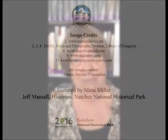My name is Mimi Miller. I'm Executive Director of the Historic Natchez Foundation. Hope springs eternal, and I still have hope for Arlington. This has been your Natchez History Minute.